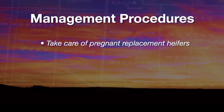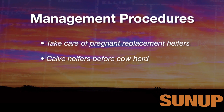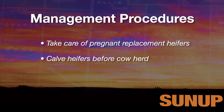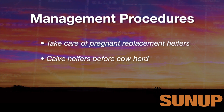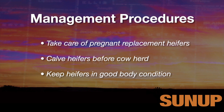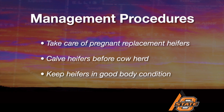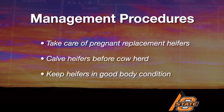So if we take good care of those first calf heifers, calve them ahead of the cow herd so that their calves aren't exposed to pathogens coming from older calves, and those heifers are in good body condition so that they're giving the maximum amount of first milk or colostrum, that gets that calf off to the best possible start.